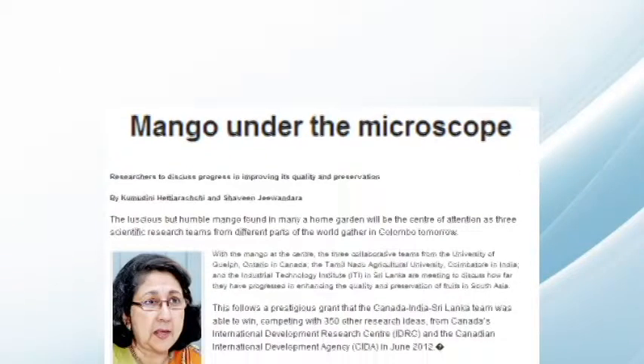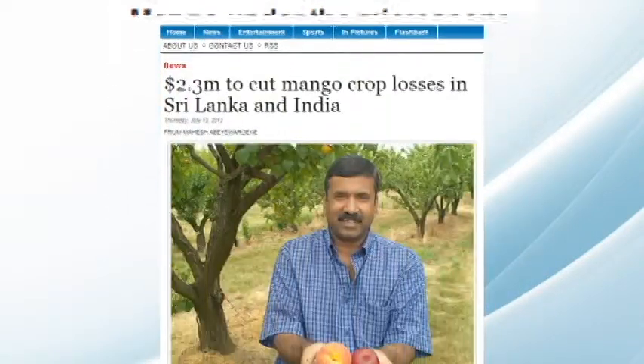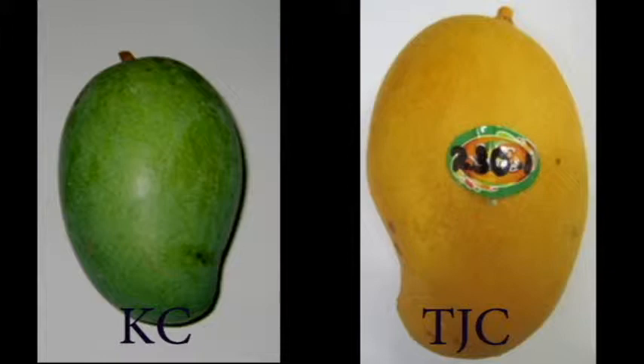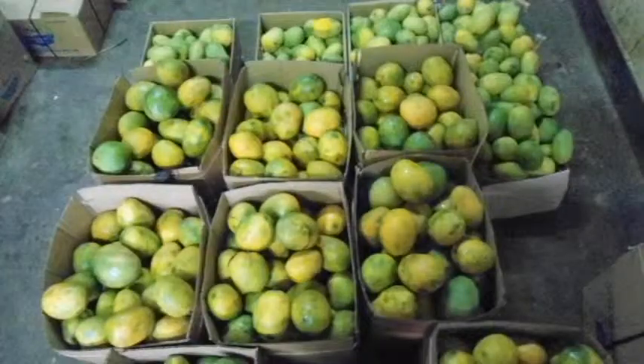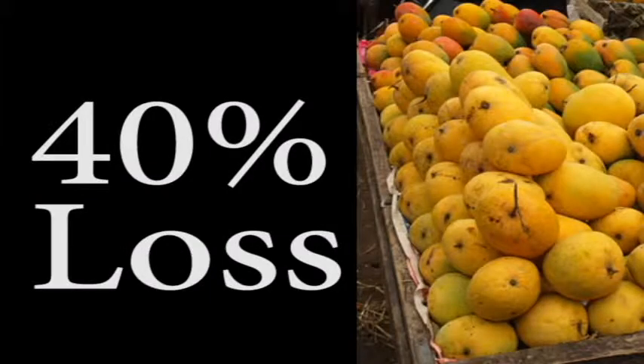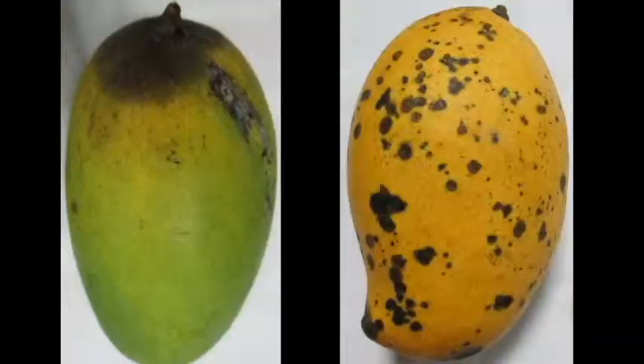India and Sri Lanka produce an abundance of tropical fruits such as mango. More than 14 varieties of mango have been identified by the Department of Agriculture Sri Lanka. However, nearly 40% of the produce is lost due to post-harvest handling and post-harvest diseases.